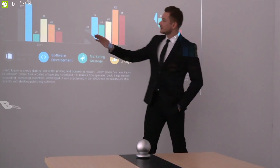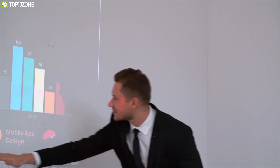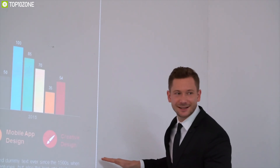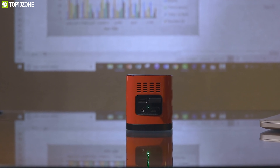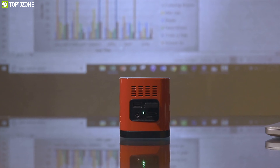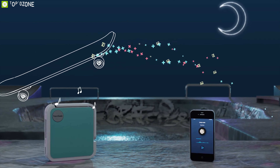Pocketable size with powerful features make mini projectors the most perfect thing to have on every business trip. However, there are an infinite number of projectors out there on the market, and with so many options comes great confusion. That is why we have decided to compile a list of the top 10 best portable mini projectors. So let's get started.